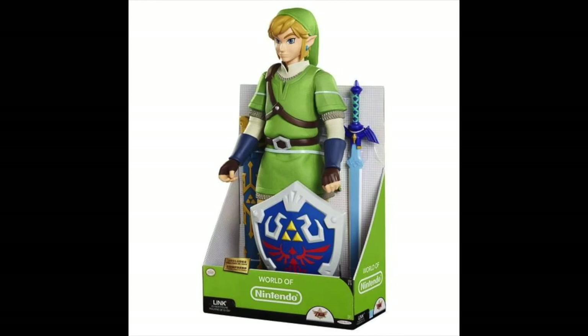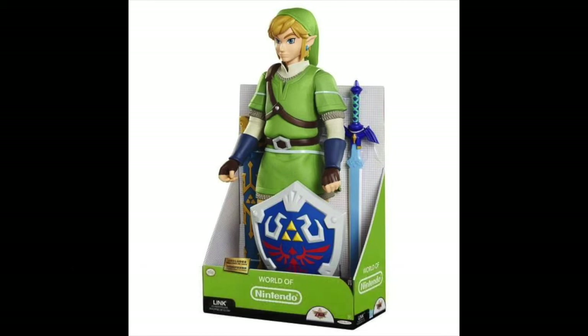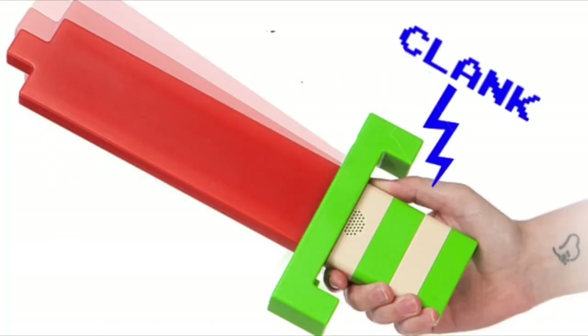Moving into our Zelda segment, we have the Jakks Pacific 20-inch Skyward Sword Link. It's a fantastic large-scale figure — a true corner piece for any game room. It comes loaded with accessories: the Hylian Shield, the scabbard, and the Master Sword, all done with great detail. The accessory details are actually embossed, not just painted, which makes them really stand out. It retails at $29.99 and is available at Toys R Us.